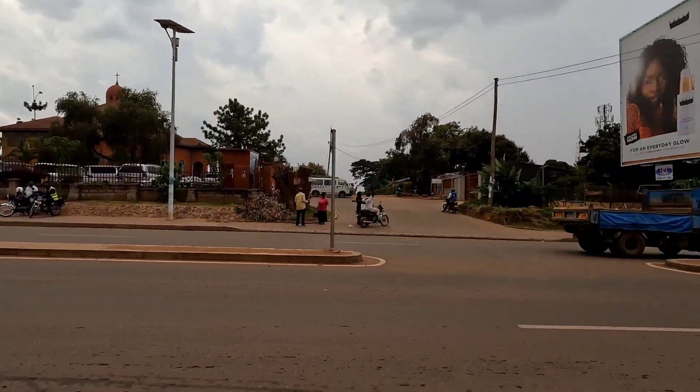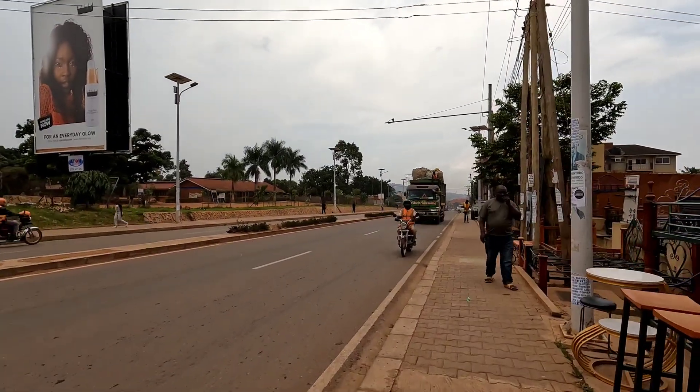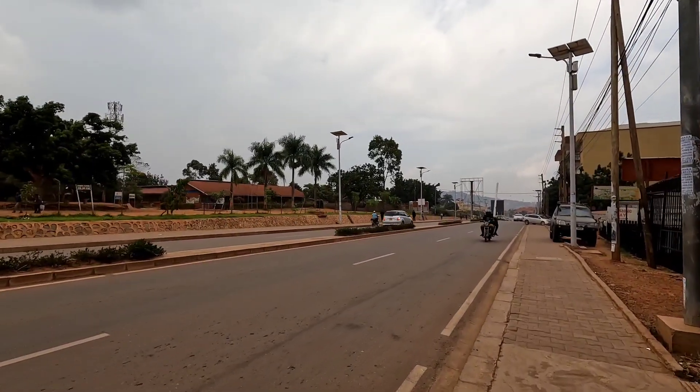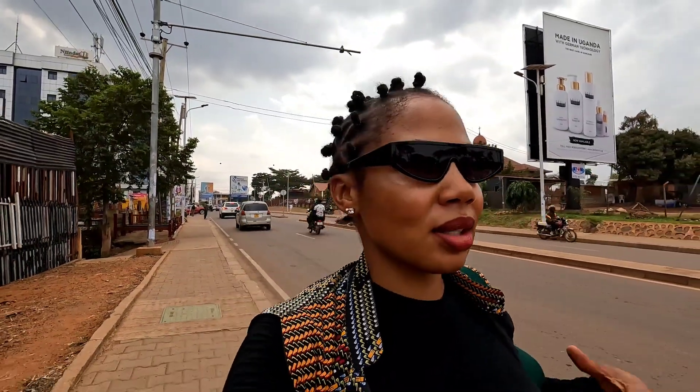Back to the main road — that's the church I showed you earlier. Right ahead there is Capital Shoppers. This road is called Tinda Stretcher — I don't know the official name but that's what we call it. If you guys know the official name, write it in the comments. I want to show you the residential part of Tinda now, since you've seen the city area where you can get services, food, medicine, and workspaces. It looks like it might rain though, so I'm not sure how much I'll be able to show.